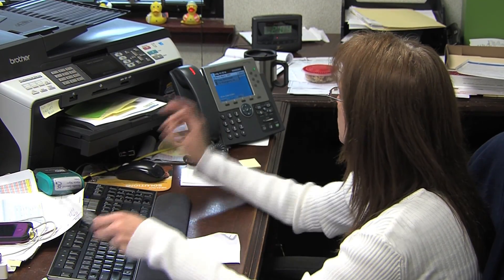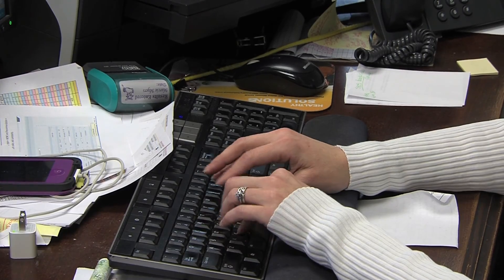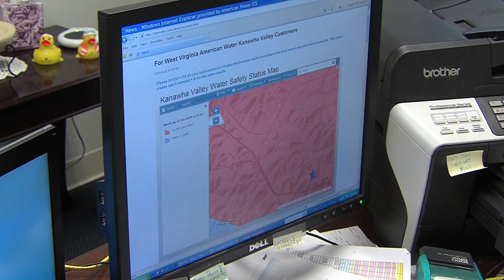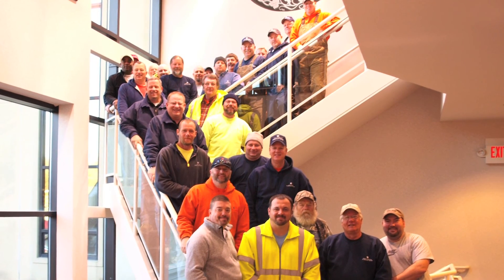Throughout the event, we received hundreds of water quality calls. To address the sheer call volume and respond to each customer individually, 40 water quality employees from other American Water subsidiaries joined our six water quality employees in West Virginia to handle this task. In mid to late February, more than 30 employees from American Water subsidiaries in Kentucky, Pennsylvania, Indiana, and Illinois worked tirelessly with our employees to flush approximately 2,000 dead-end water mains in the system.